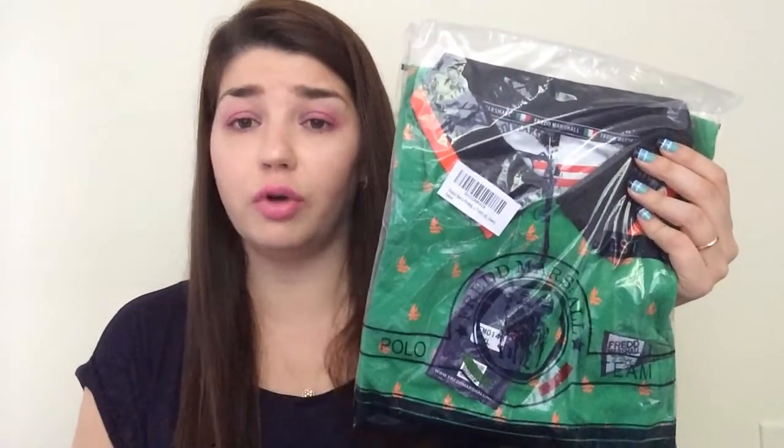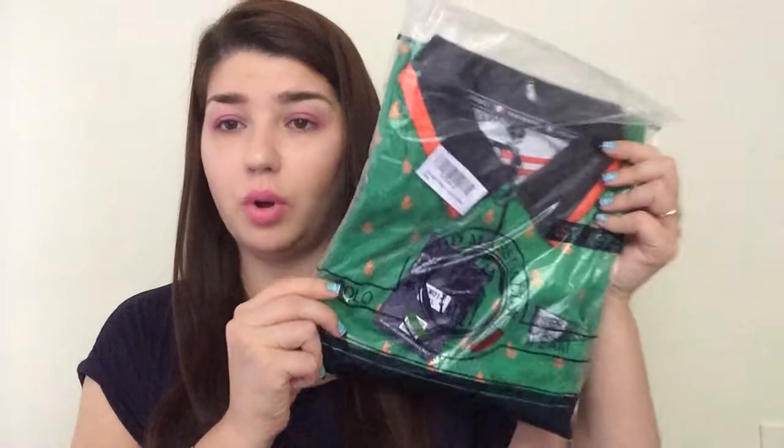Next thing was also absolutely free, through a Facebook group that sometimes does promotions for Amazon reviews. I got this polo shirt — my husband says it's too colorful for him, but I'll save it for my brother and I think he's gonna like it. Absolutely free.